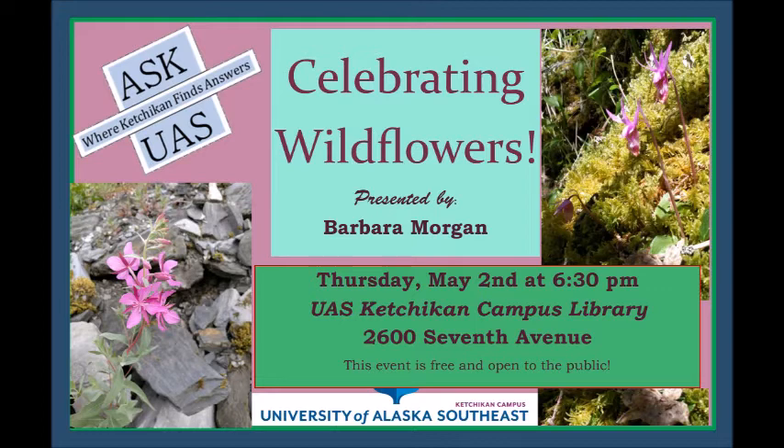Purple asters — Aster subspicatus — can grow in disturbed areas and also along pathways and marshlands. They're pretty common. Goat's beard also does well mostly in disturbed areas and along roadsides, but it can also get into your garden and become a real problem. I'm not particularly fond of that one because it makes a lot of pollen and I react badly to it.